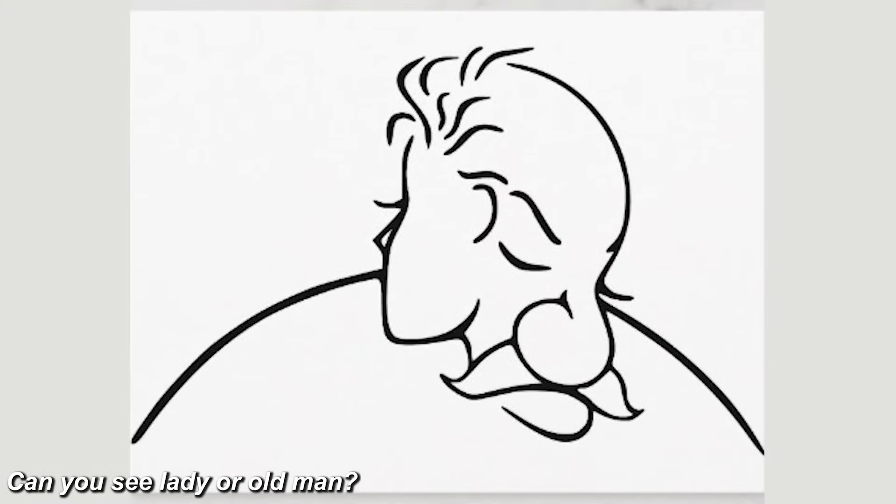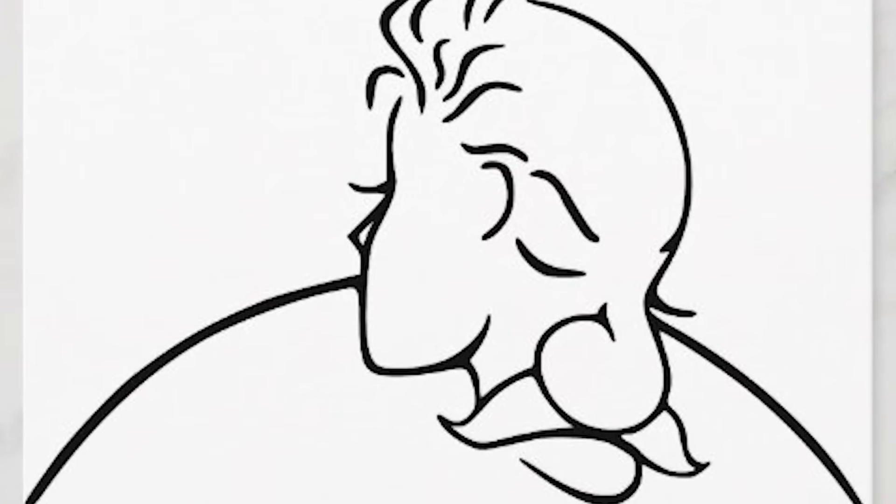In this next optical illusion, do you see a lady or do you see an old man? If you look at the right side of the photo you'll see an old man; if you look at the left side you'll see the lady. Comment down below which one you saw.